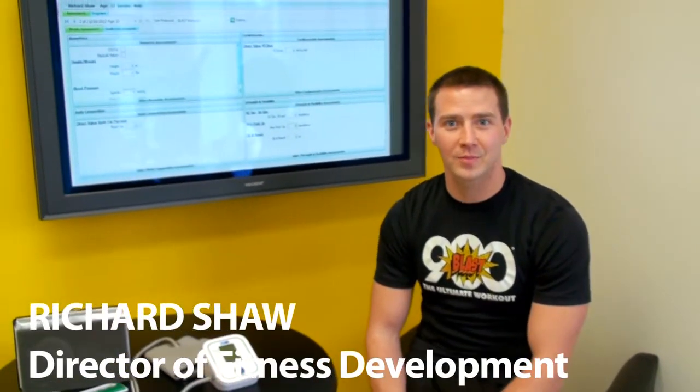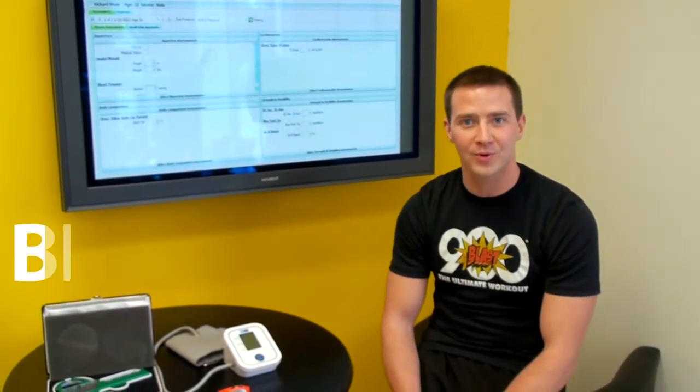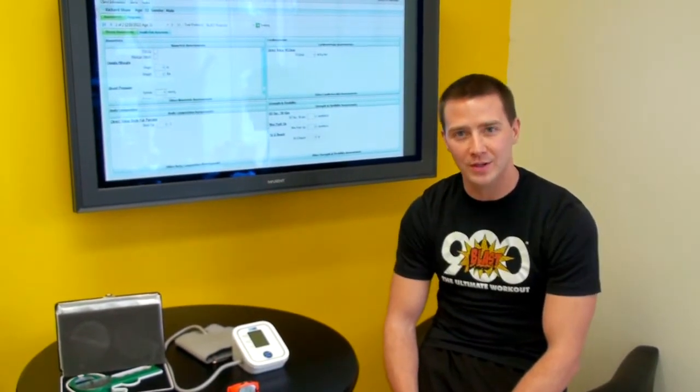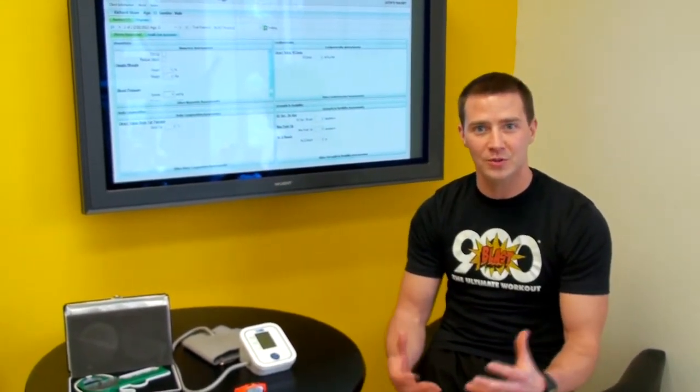Hey guys, Richard Shaw here. I'm the Director of Fitness Development at BLAST 900. I just wanted to give you guys an idea of what the profile entails — exactly what you get when you sign up for a profile and how important it is for accomplishing your goals here at BLAST.